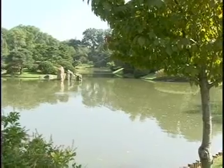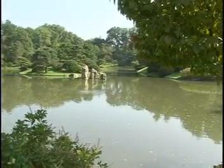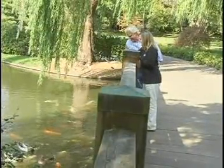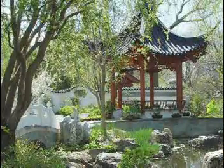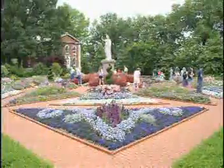Sewa-en, Garden of Pure, Clear Harmony and Peace, is one of the largest Japanese botanical gardens in the nation. Designed in traditional form, the main feature of Sewa-en is the four-acre lake, which brings in water, a principal design element in Japanese gardens. Other outstanding displays include Chinese, English woodland, and Victorian gardens.